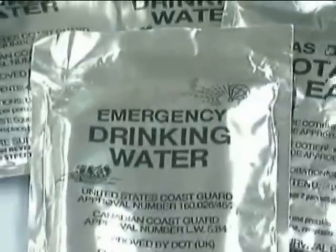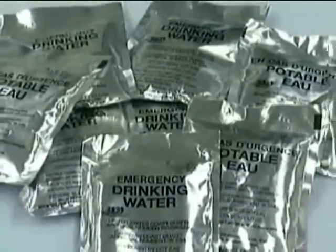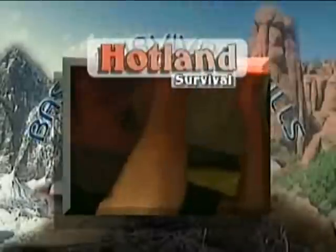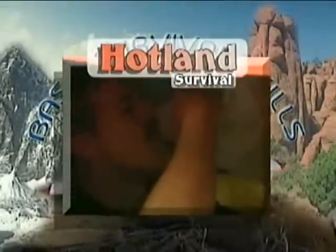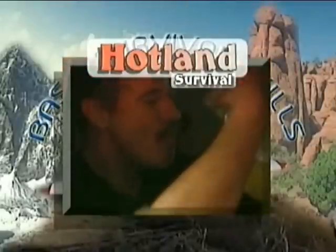Water needs are addressed simply by drinking the packaged water located in the Mod 1 kit. There isn't a large amount of water, and it will only help to sustain you for a short time. More than likely, you will need to find additional water. For a more detailed discussion on water procurement and purification, refer to the Hot Land Survival module.